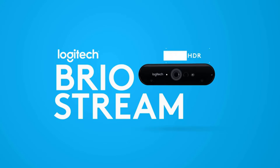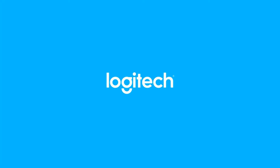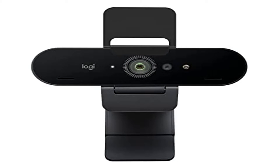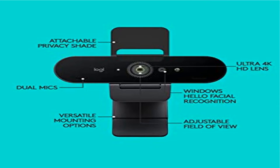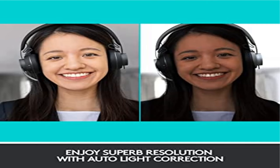Noise Canceling Technology — dual omni-directional mics suppress background sound so you can be heard clearly. Field of View Presets: choose 90 degrees, 78 degrees or 65 degrees diagonal FOV via Logi Tune to include more of your environment or narrow the focus on you. Up to 90 FPS — create high-quality video recording or streaming in any light condition.